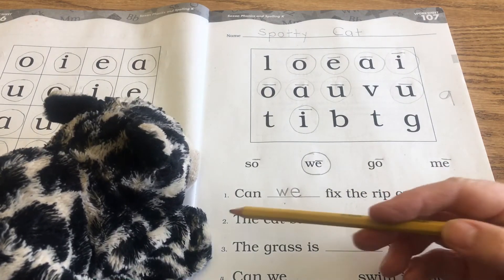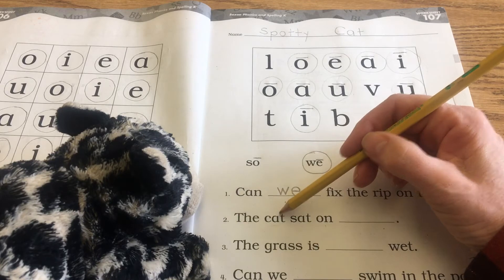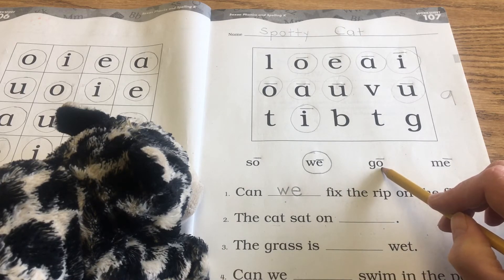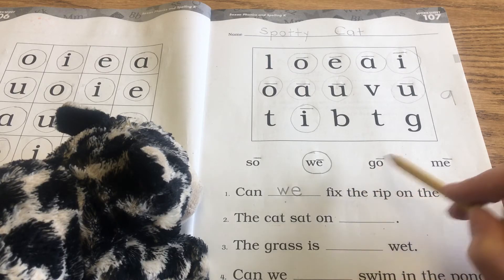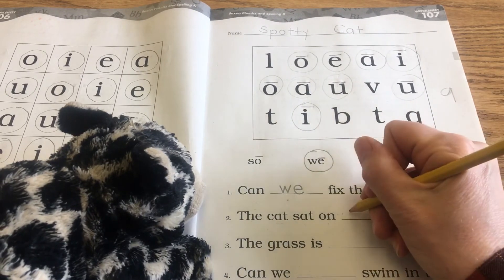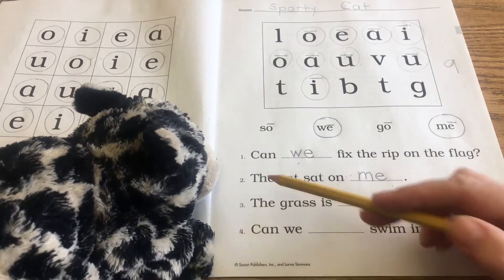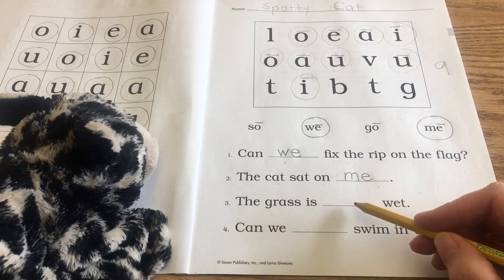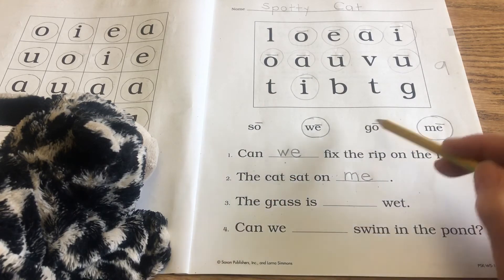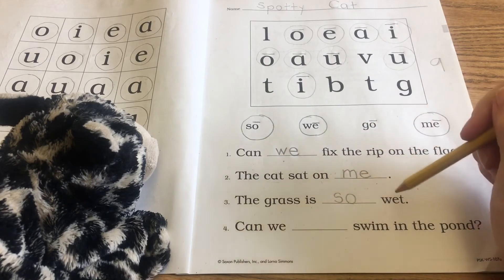Number two: the cat sat on blank. We only have three words left to choose from. The cat sat on so — doesn't make sense. The cat sat on go — well, I guess if it was a stoplight, but it'd be kind of hard to sit on it, you'd probably slide off — so that doesn't really make sense. The cat sat on me — that makes the most sense, so we're going to write the word me here: m-e. Number three: the grass is so wet. That makes sense, compared to the grass is go wet — doesn't make sense. So we're going to circle the word so and write it right there. The grass is so wet, period.